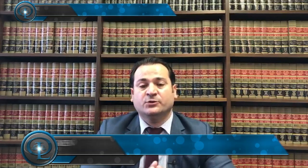Hi everyone, this is attorney Ayhan Agman. What documents do we need for a marriage green card?